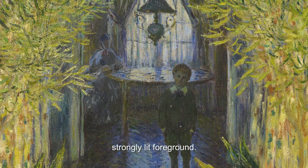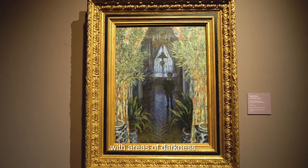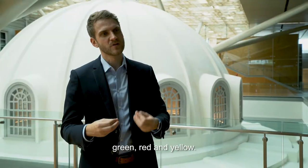And also you have a very strongly lit foreground. It's a very contrasted painting, with areas of darkness with lots of blue, and areas of light with green, red, and yellow.